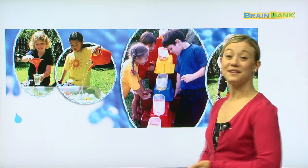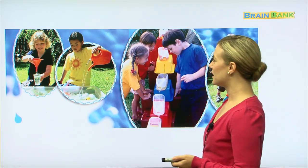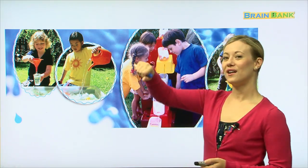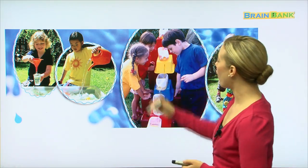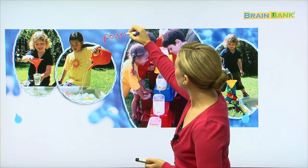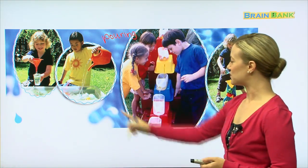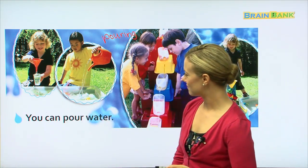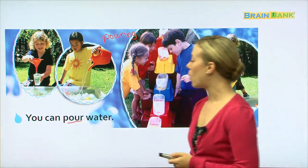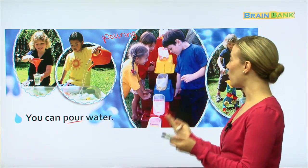Here is one thing we can do with water. In all of these pictures, there is one thing that they all have in common — they are all pouring water. Let's see what it says: you can pour water. There's that word again — pour. You can pour water.